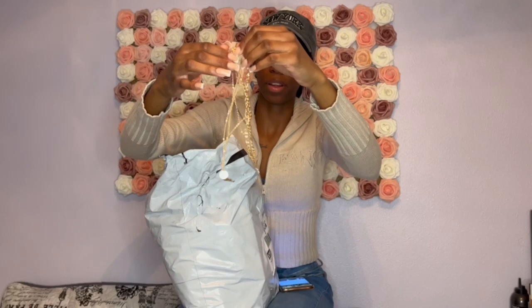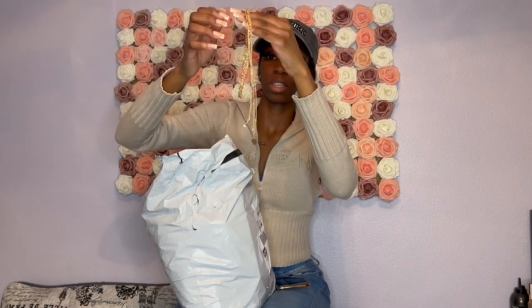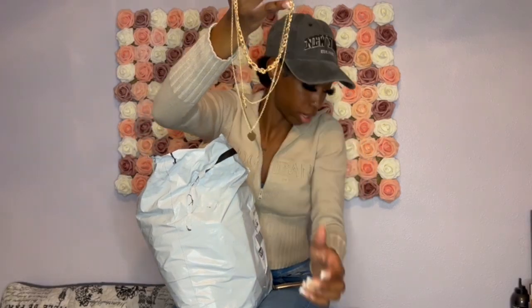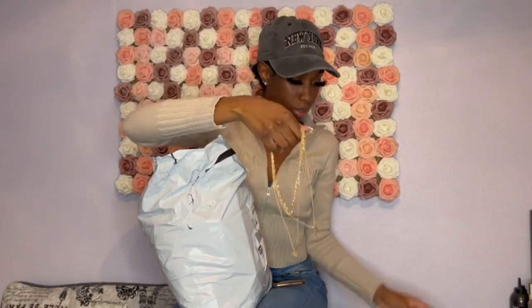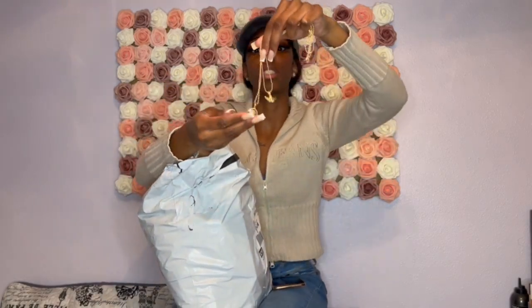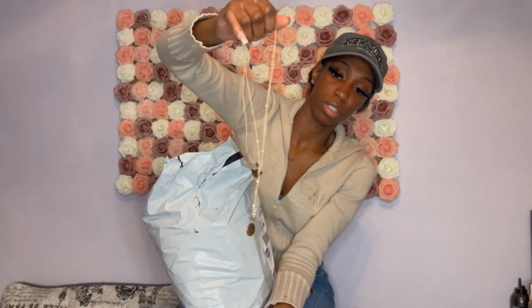I'm gonna try to unlayer this. So like this one is shorter with the little rose, and then this one on the bottom. And this necklace also comes with more pieces — actually I'm sorry, there are two more. These two are kind of connected, so we also have these two that look like this.